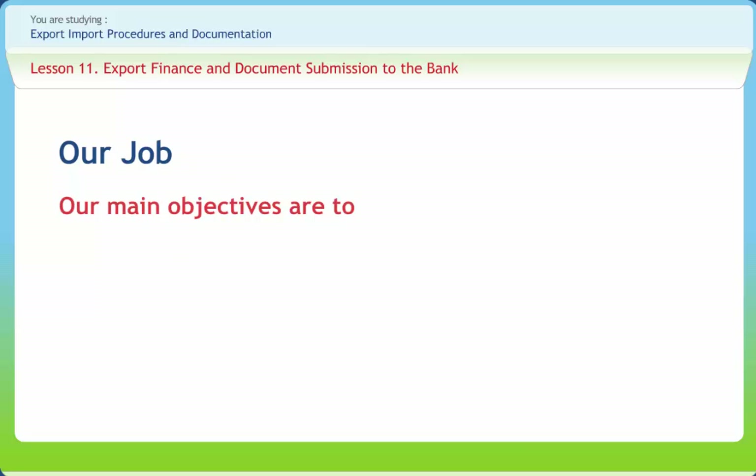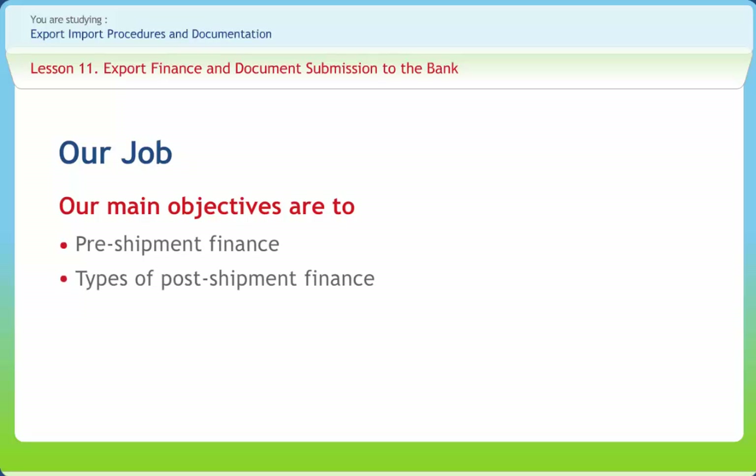After studying this lesson, you should be able to understand pre-shipment finance, types of post-shipment finance, and documents required for bank submission.